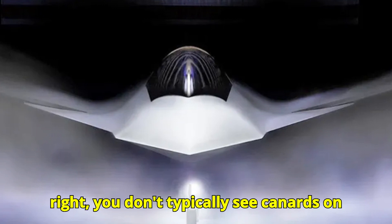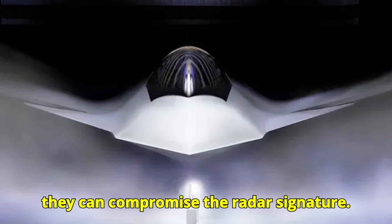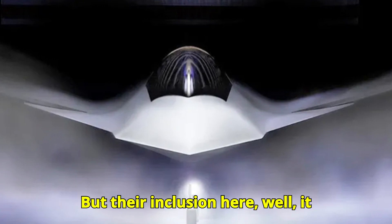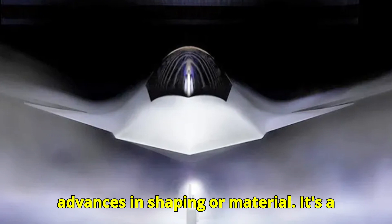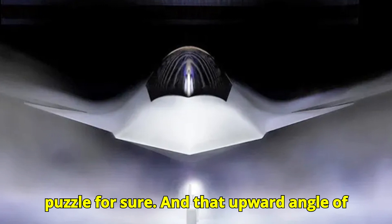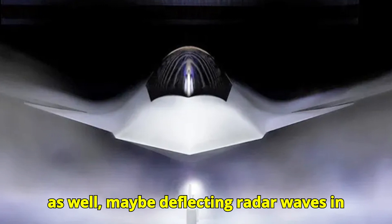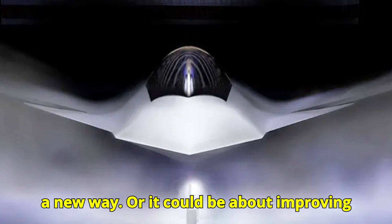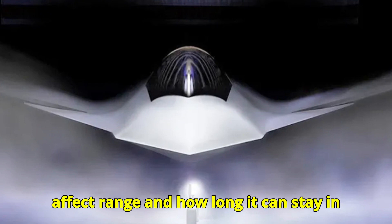You don't typically see canards on stealth aircraft because they can compromise the radar signature. But their inclusion here suggests they found a way to integrate them without sacrificing stealth — maybe advances in shaping or materials. And that upward angle of the wings could be tied to stealth as well, maybe deflecting radar waves in a new way, or it could be about improving lift at different altitudes, affecting range and endurance.